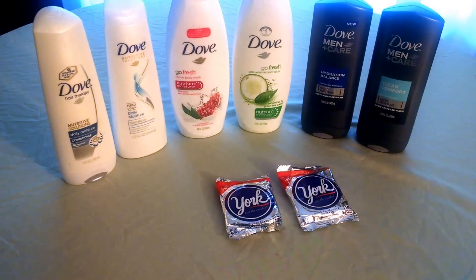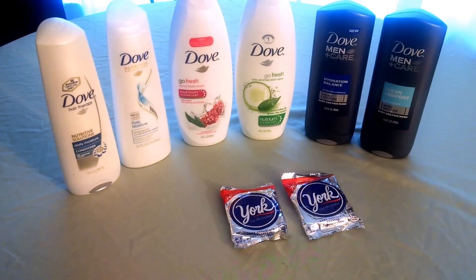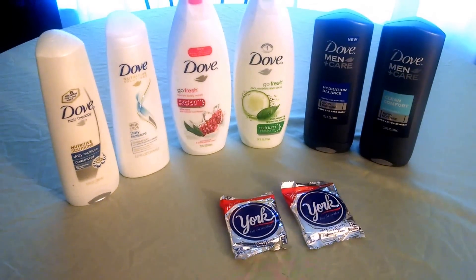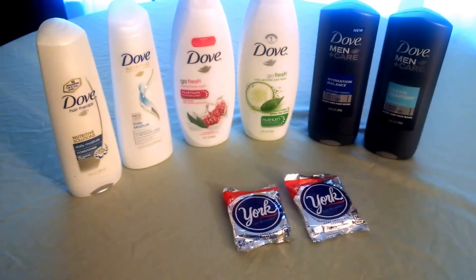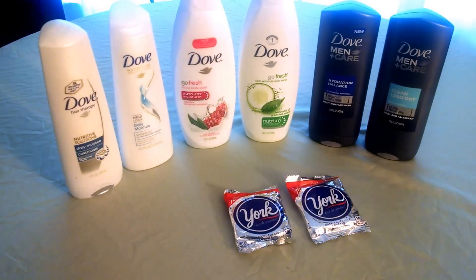That made for me a $0.26 moneymaker, plus this is considered to be beauty, so my beauty went way up and I'm close to receiving my $5 ECB there. I will link the breakdown on my Facebook page and my blog for this scenario as well as another. But if you use the Saving Star app, this is a great time to do this deal. Thanks for watching.